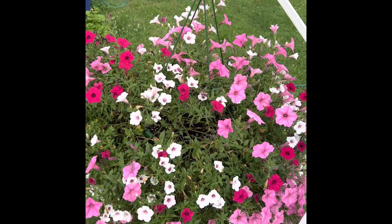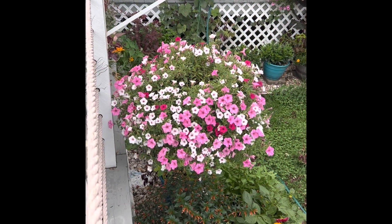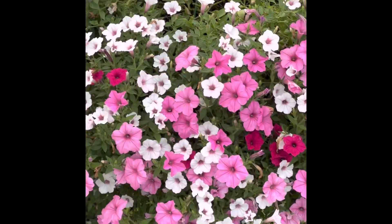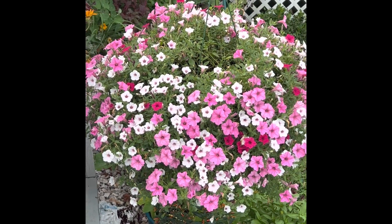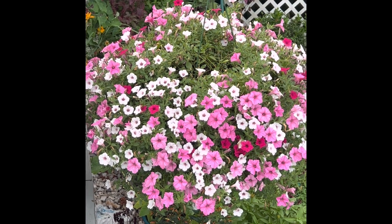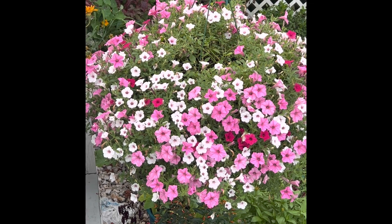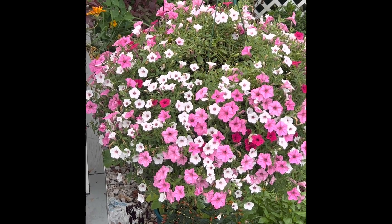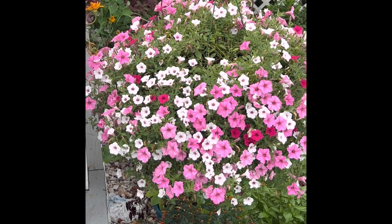Another one of my favorite hanging baskets. Here is another hanging basket by Proven Winners. This is the same thing as the other one — Supertunia, Vista, Silverberry Bubblegum and Fuchsia. I just make sure that I feed them like three times a week and they get water every single day.